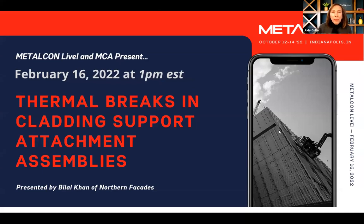Good afternoon, everyone, and thanks so much for joining us today for Metalcon Live. I'm Judy Geller, Director of Metalcon, and I am here today with Kaelin Burke at the controls. Today, Metalcon and the Metal Construction Association are happy to be bringing you thermal breaks in cladding support attachment assemblies. It's presented by Bilal Khan of Northern Facades. He is the Architectural Products Consultant from Northern Facades.